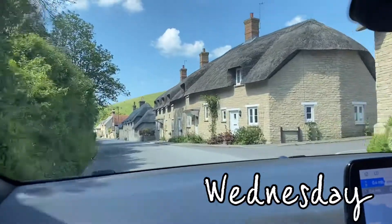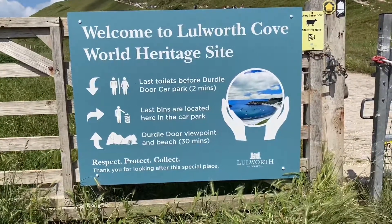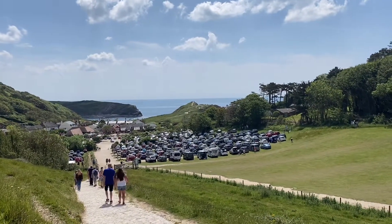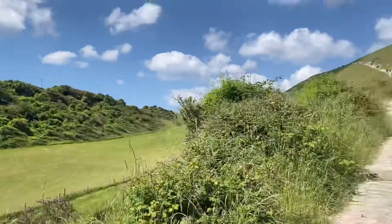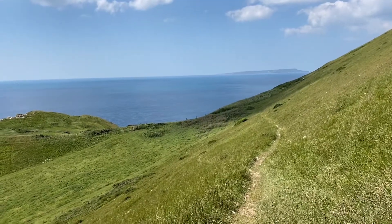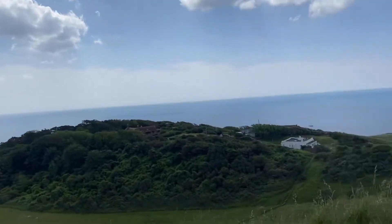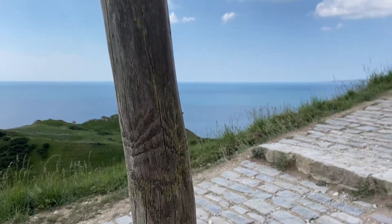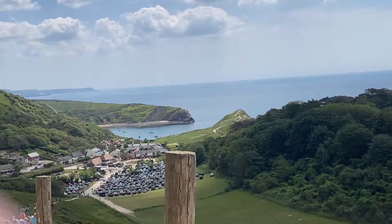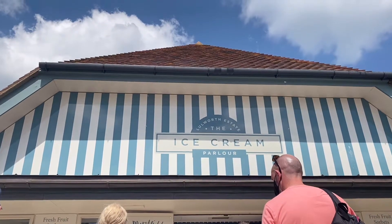On Wednesday we took a bit of a drive out from the area we were staying in and went to Lulworth Cove. It's really, really pretty there and my mum had always wanted to do this walk that goes up a really big hill and along to a viewpoint. We did that and the views were really, really pretty, and then we treated ourselves for completing the walk with an ice cream.